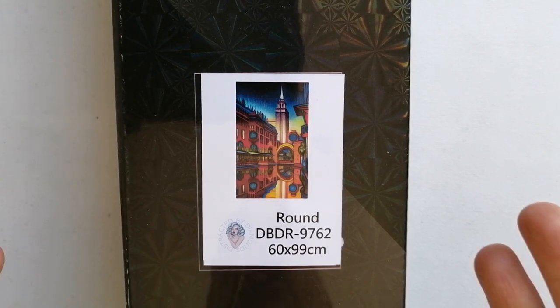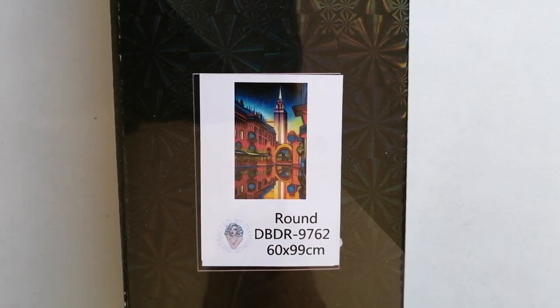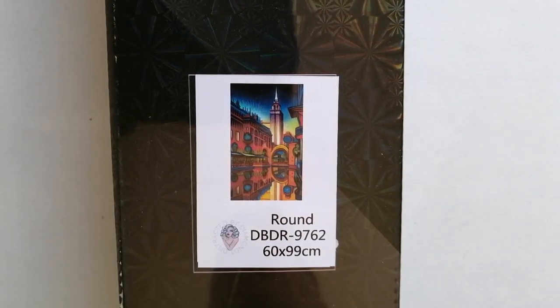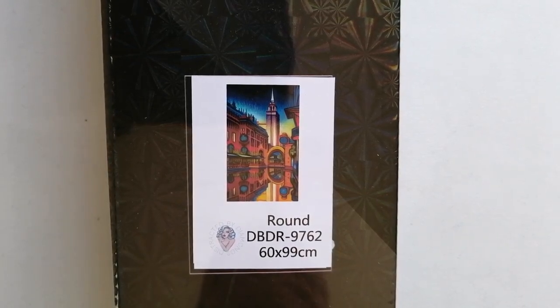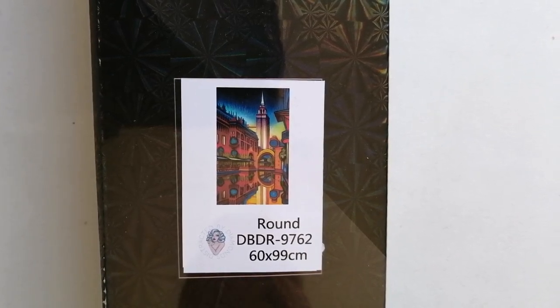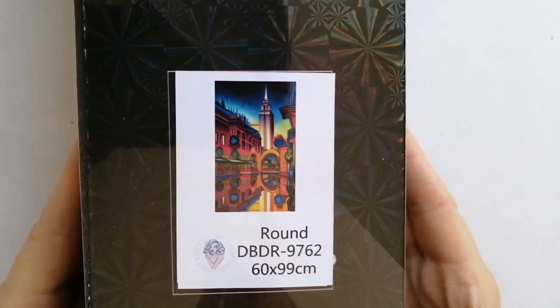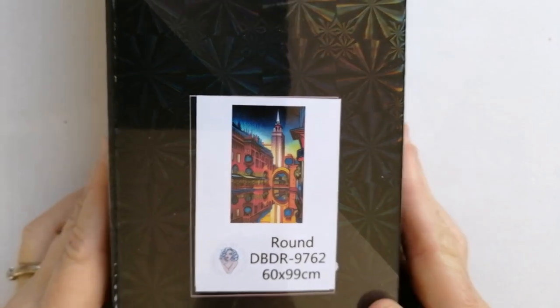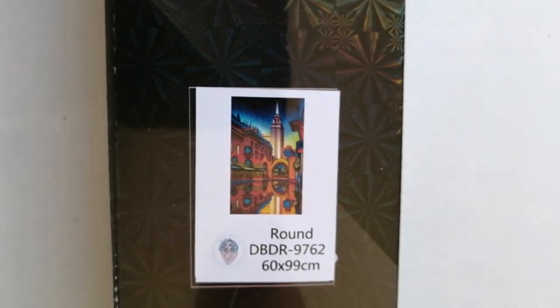I didn't actually realize that until sitting down here filming this video. What I will do is try and link to the Distracted by Diamonds Etsy store in the description box below. So if you love any of these three pieces that I'm showing you, you can go and find them there. This lovely city landscape is a round drill painting in the size 60 by 99 centimeters.